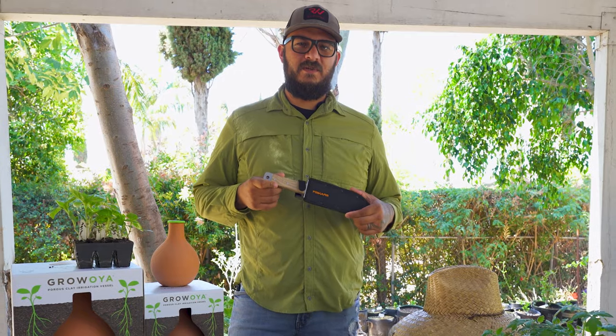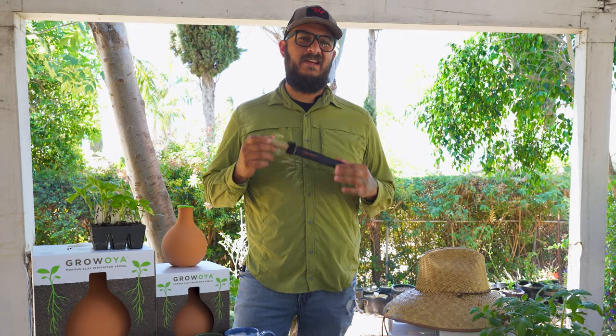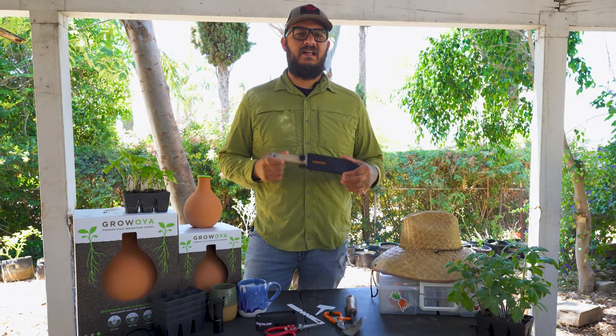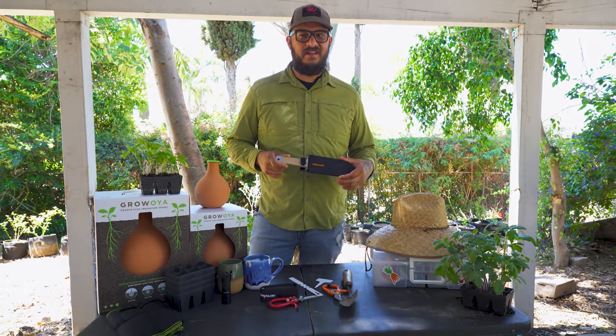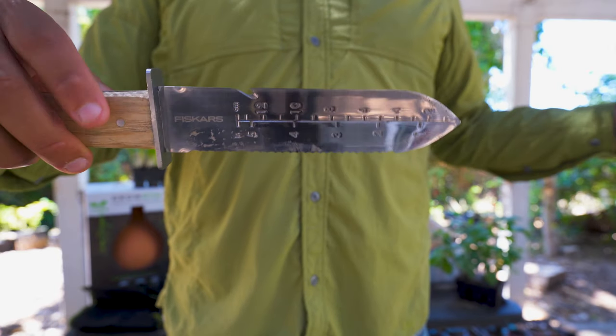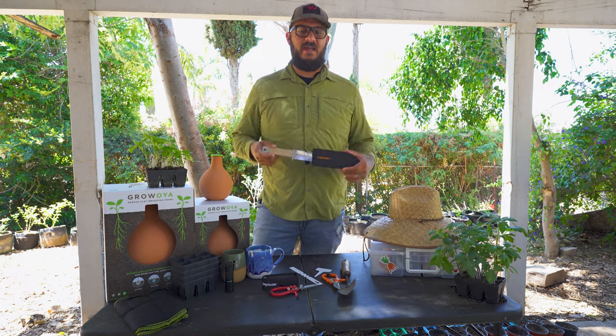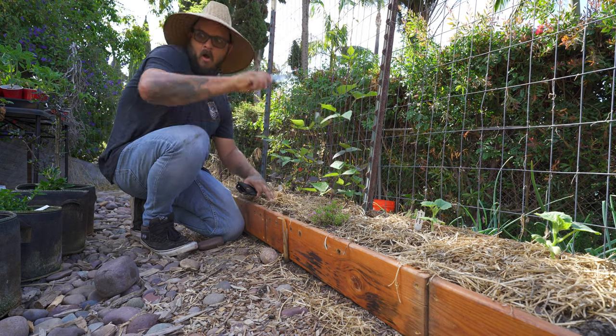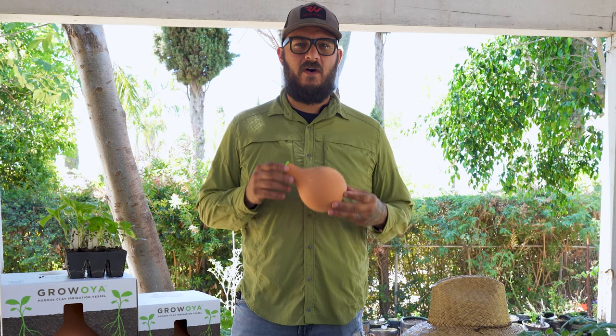These are called a hori hori — it is the ultimate garden knife and tool. You can use them to dig, cut, chop, or anything else you can think of that might need a shovel or a blade. You can even measure with a lot of them. And best of all, if squirrels get too close, you could always just throw it at them.